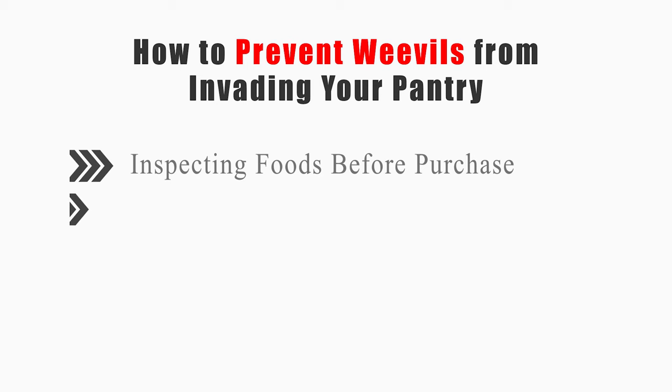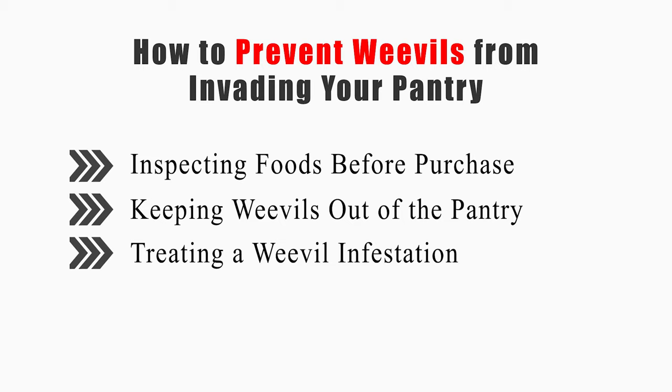This video will tell you how to inspect foods before purchase, keep weevils out of the pantry, and treat a weevil infestation.